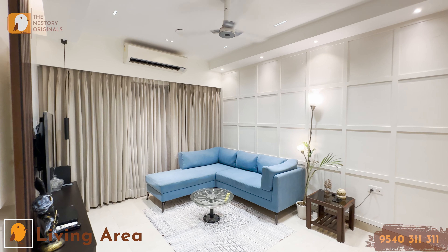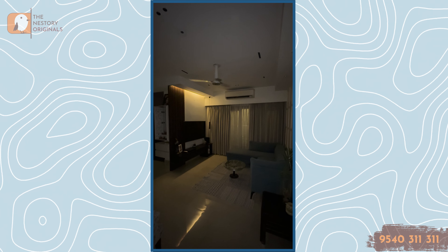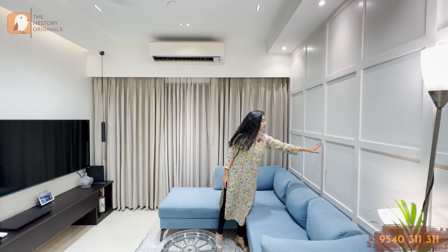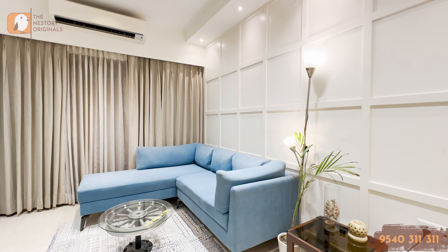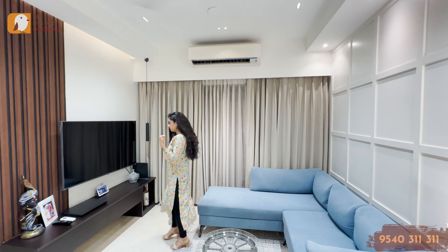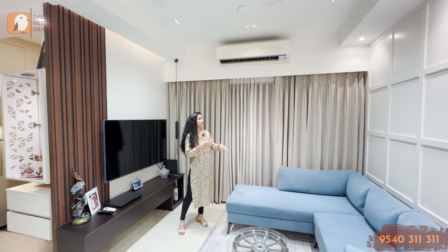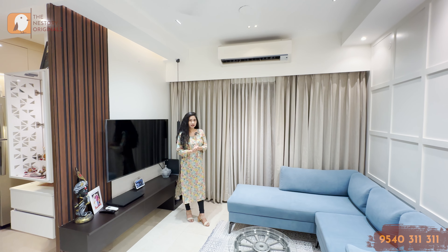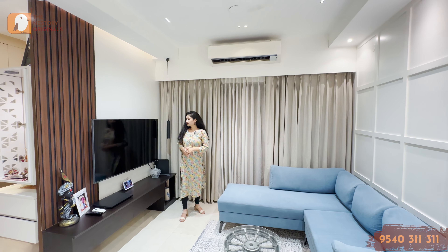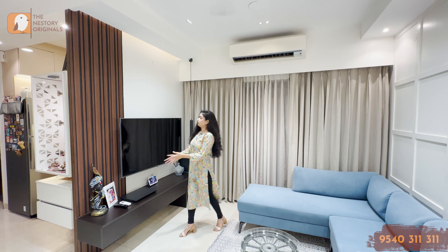I'm absolutely loving the space and the lighting here. You can utilize the whole ceiling lights here, and you can utilize the mood lighting here. You can see a wooden structure that is painted, and that's exactly elevating the entire look of this living area. This sofa set is also going with how the interiors have been designed — everything in one color palette.